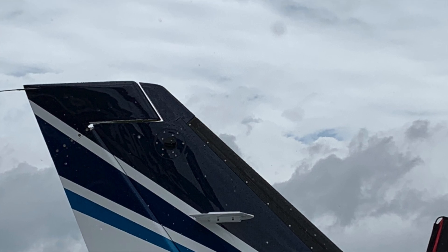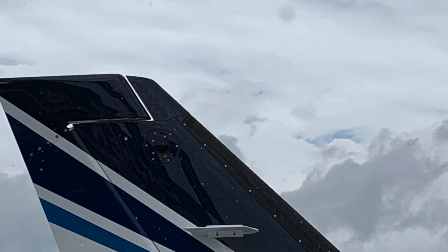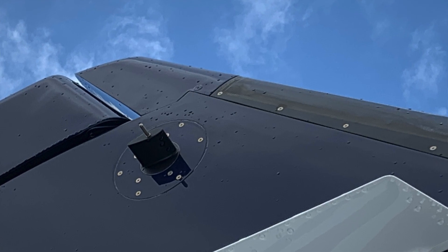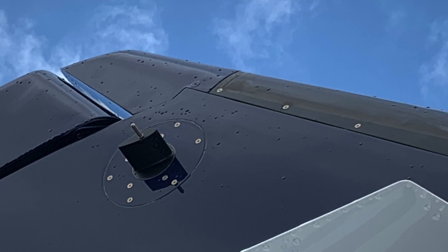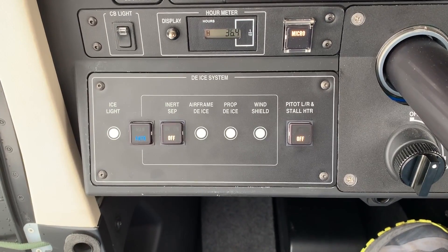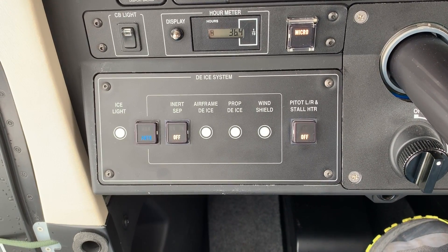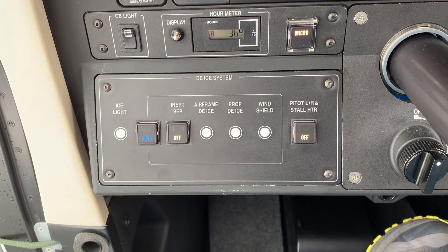In our DNA, safety is coming first. We decided to help reduce the workload of the pilot with automatic automation of the de-icing system detection. When the ice detector is detecting ice, all of your de-icing systems are turned on automatically. This is available both on the TBM 940 and also on the TBM 910.